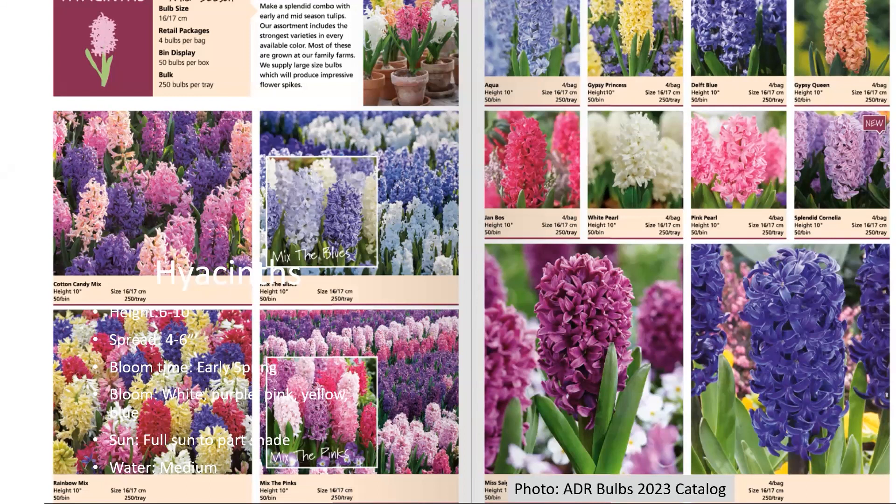Each hyacinth bulb can produce one, maybe two flowers — but typically just one flower. Hyacinths are some of the earliest bulbs to flower in the spring, and they are super fragrant. I would always plant these right on the walkway up to my front door — I just love the smell. It's almost an overwhelming scent if you get a nice big group of them together.